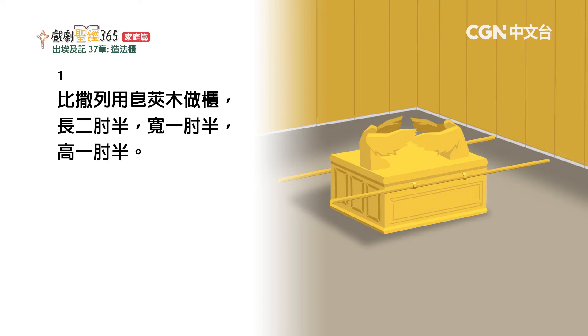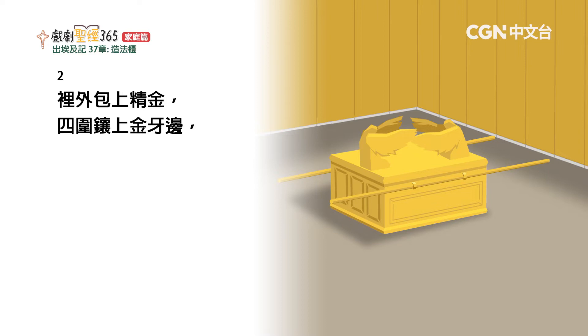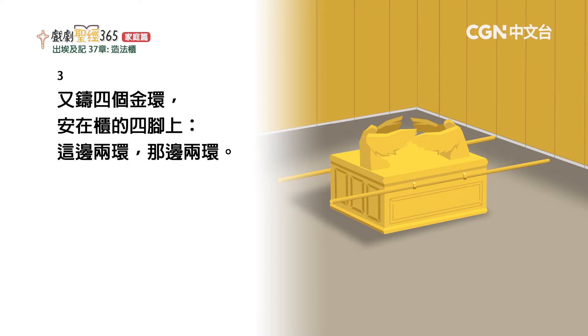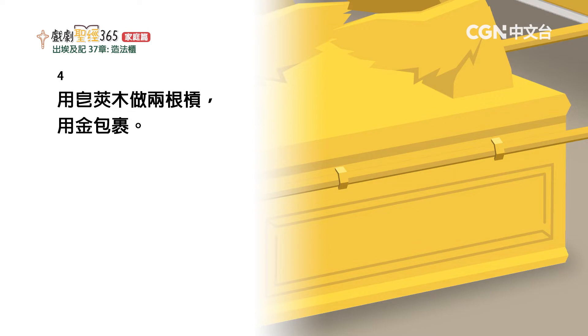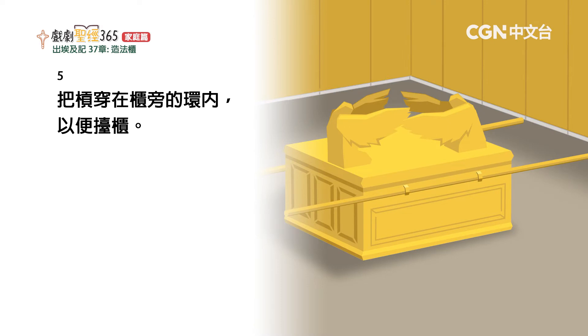比撒列用皂荚木做柜，长二肘半，宽一肘半，高一肘半，里外包上纯金。四围向上做金牙边，又铸四个金环，安在柜的四角上，这边两环，那边两环。用皂荚木做两根杠，用金包裹，把杠穿在柜旁的环内，以便抬柜。